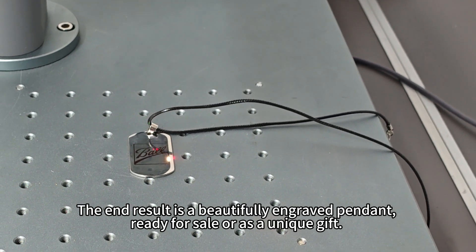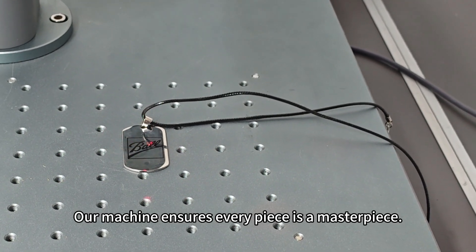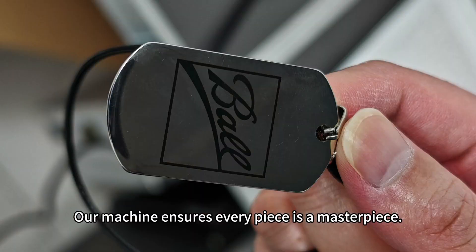The end result is a beautifully engraved pendant, ready for sale or as a unique gift. Our machine ensures every piece is a masterpiece.